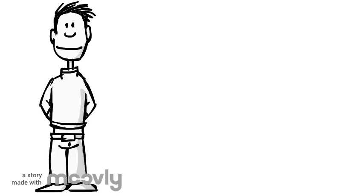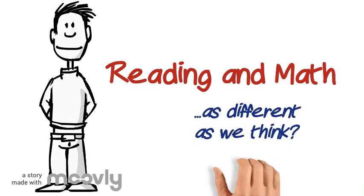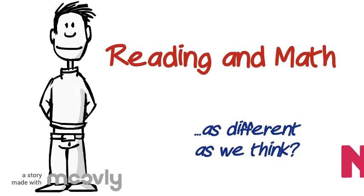Now let's go back to the question that we started with: are math and reading as different as we think? The answer is no. Thanks for watching, everyone!